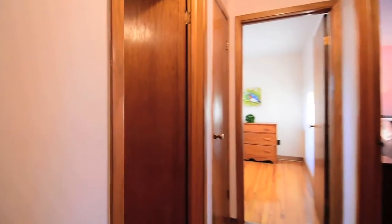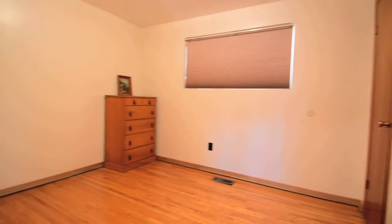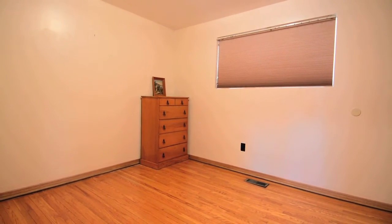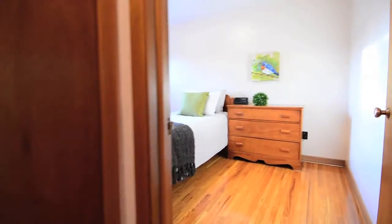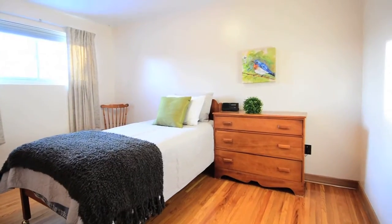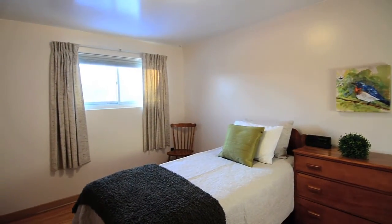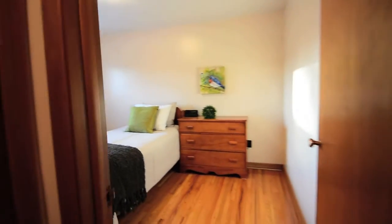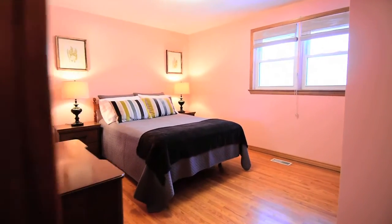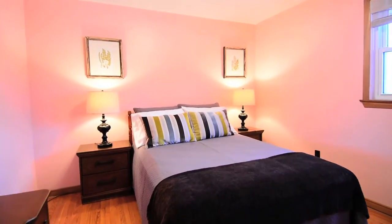Warm wood trim is found throughout the upper level and all the bedrooms feature hardwood floors, ample closet space, and large windows that allow for plenty of natural light. The master bedroom comes with an extra wide closet and a view of the expansive front yard.